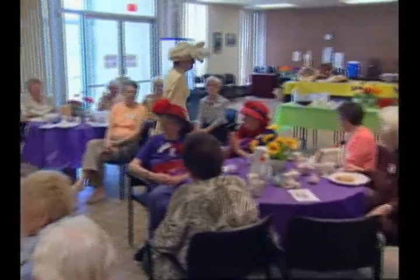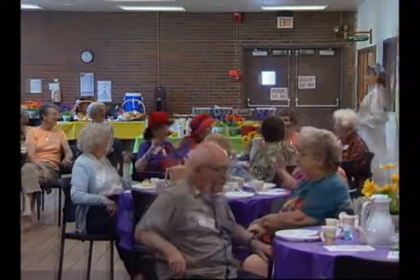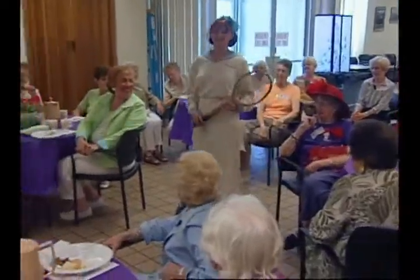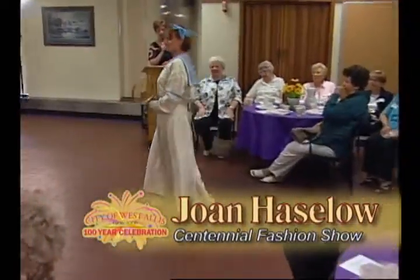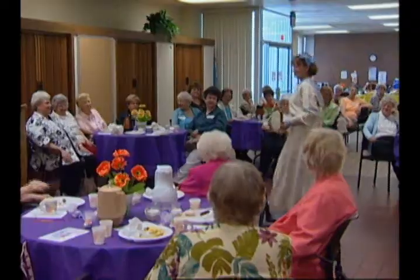Thank you, Mary. And here comes our lovely Joan. In 1915 you might have seen a young lady playing tennis in this charming sailor suit. It is made of linen and its styling includes an interesting yoke which is also carried through to the hip line on the skirt.